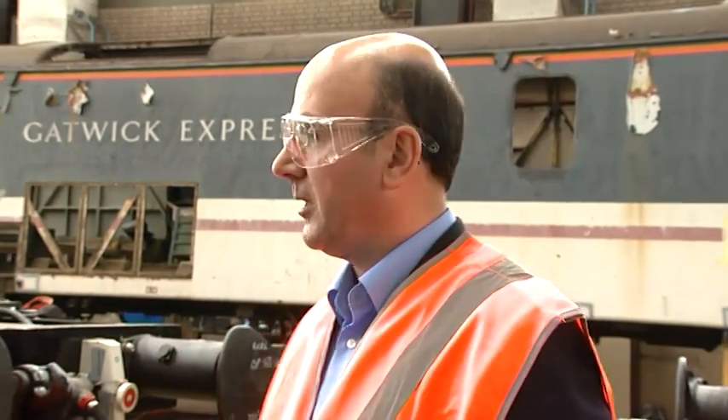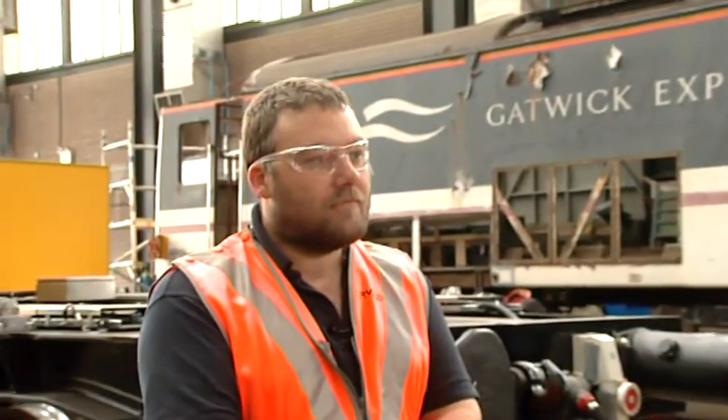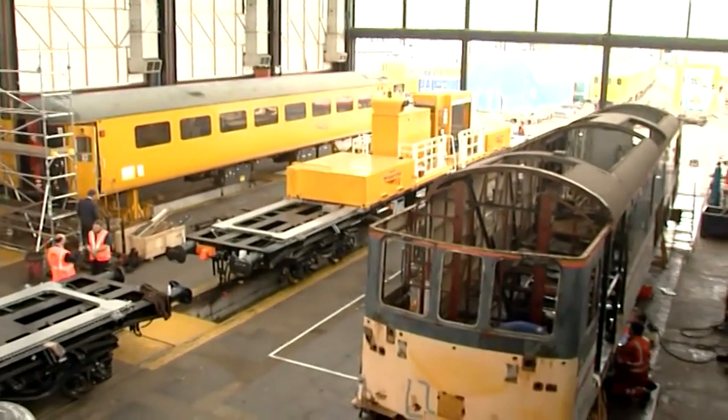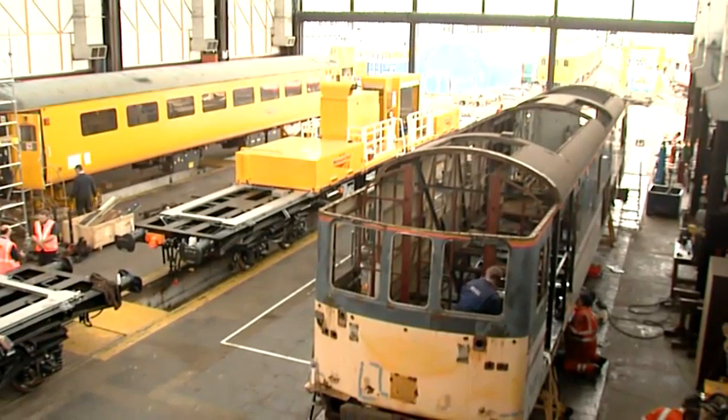I'm now in the Kelvin workshop, which is where RVEL conducts its major engineering projects. I'm here with Richard Morris, who's the Technical Director. Tell me what's going on in here. This is where we do our heavier projects — we've done snow and ice treatment training for Network Rail and we're doing overhauls for Network Rail. But the biggest project here at the moment is the Class 73 project.